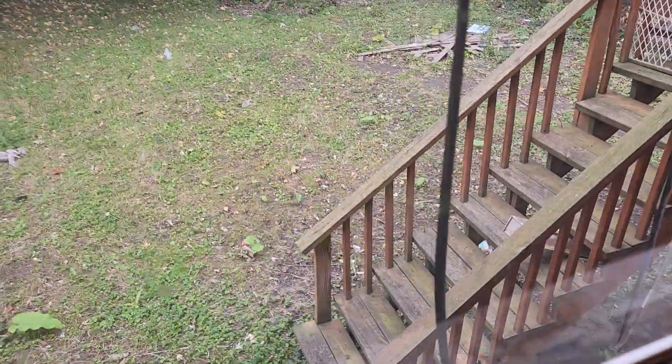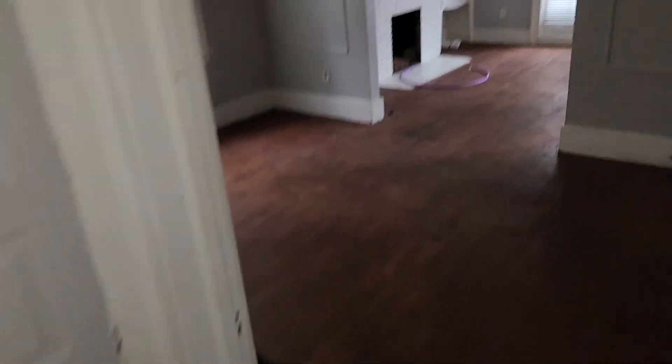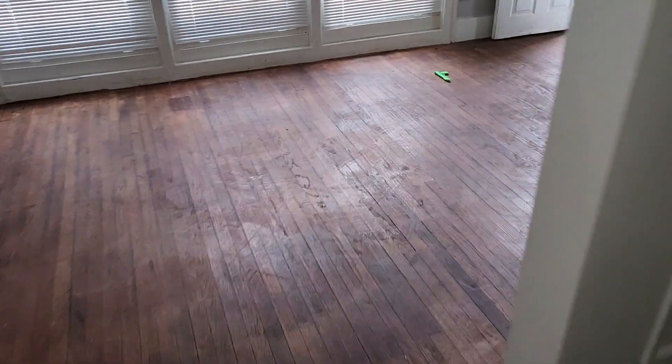Actually, the walls in this bedroom are not that bad. Still need to replace the outlet covers and light switch covers. Backyard has a little bit of trash, not a lot. There's going to be a lockbox on the door.